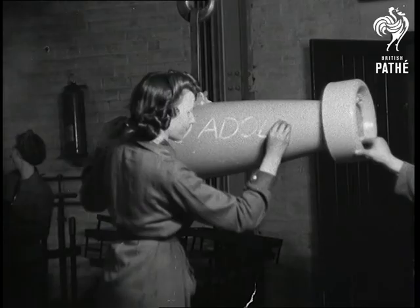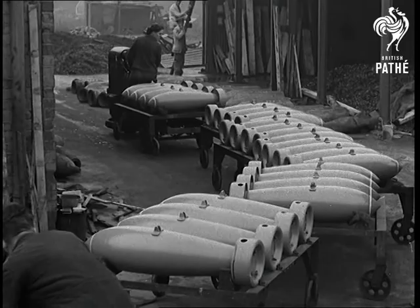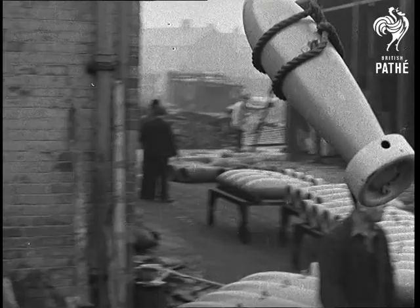Ultimately, our great big beautiful bombs are subjected to a series of grooming processes by girl operatives and finally receive their initial coat of paint. They're about to come out of the works to give Hitler the works. There they are — things of beauty and a joy for every bomb rack.